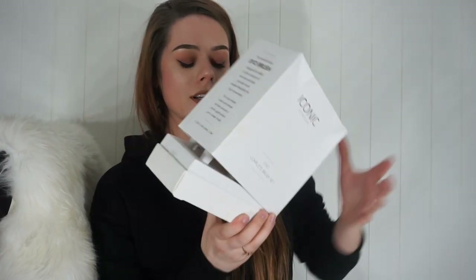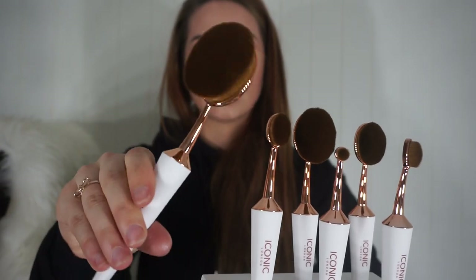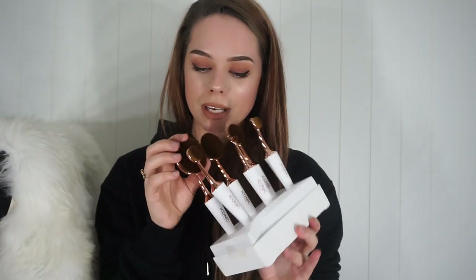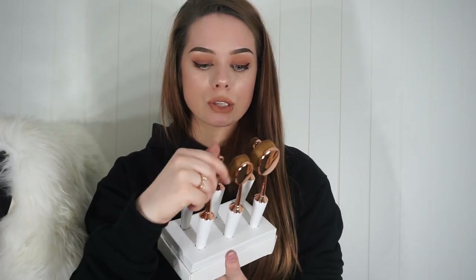Also from Iconic London, I got the Evo brushes. These are seriously the prettiest brushes I've ever seen — rose gold and white, and they feel incredibly soft. I almost don't want to use them because I don't want them to get dirty, but I'm definitely going to use them. That's everything! Thank you so much for watching. It was a short haul but I hope you enjoyed it. Links to everything are in the description box below. See you next time!